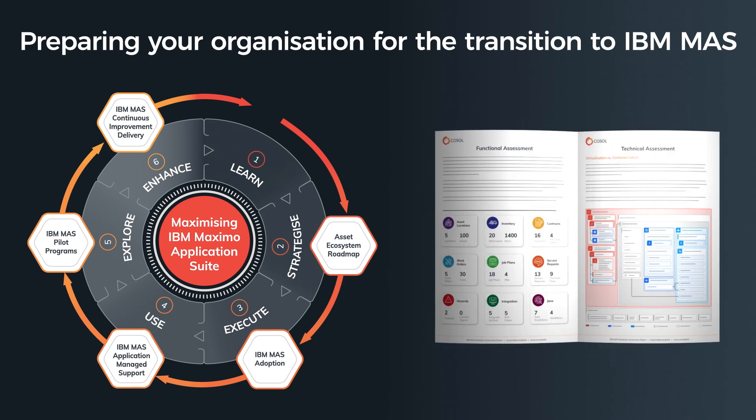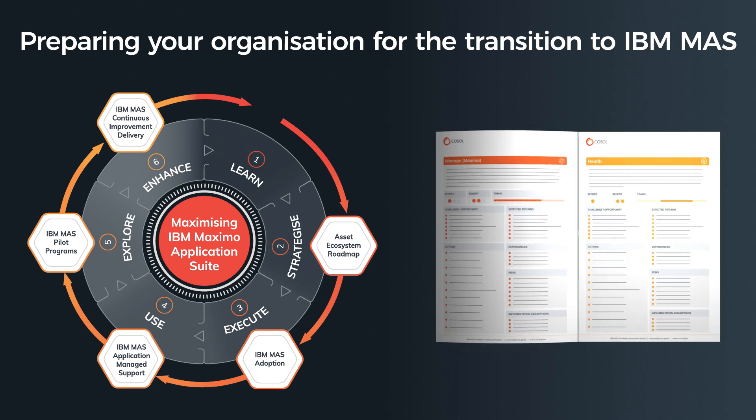Our readiness assessment report will then identify actionable initiatives to ensure a successful and efficient transition to the new IBM Maximo application suite and AppPoint licensing.